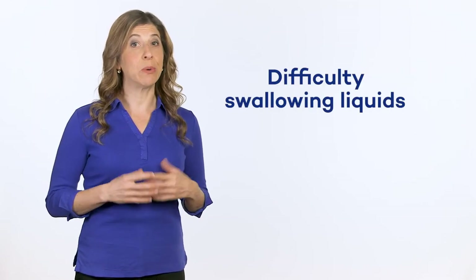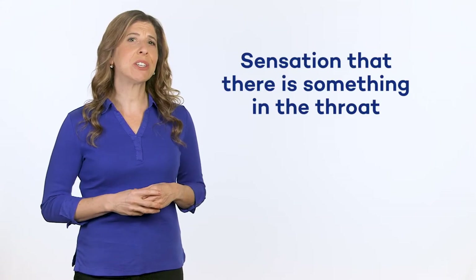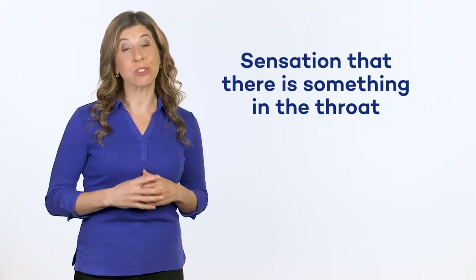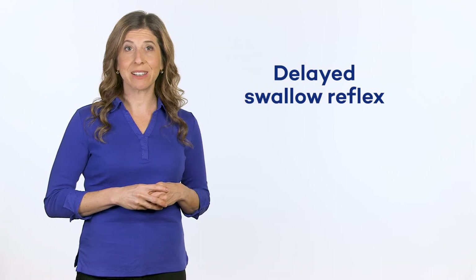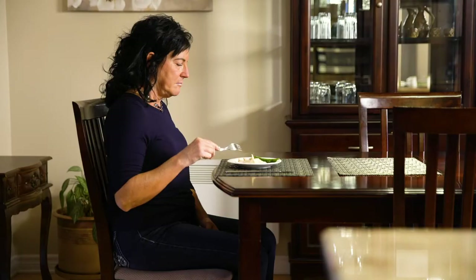Greater difficulty swallowing liquids, which can lead to more frequent coughing or the speaking voice becoming wet. The sensation that there is something in the throat after swallowing. A long delay between the time food is placed in the mouth and the person swallows — this is called a delayed swallow reflex. In other words, the bolus may remain in the back of the mouth for a time before moving into the pharynx.